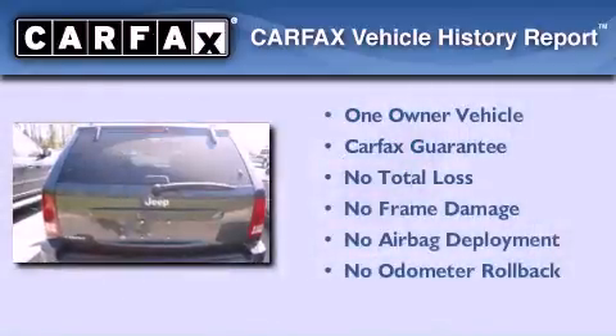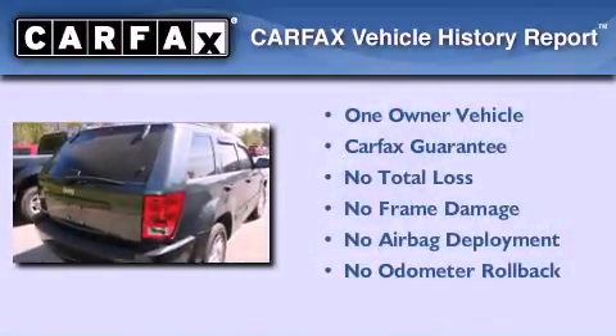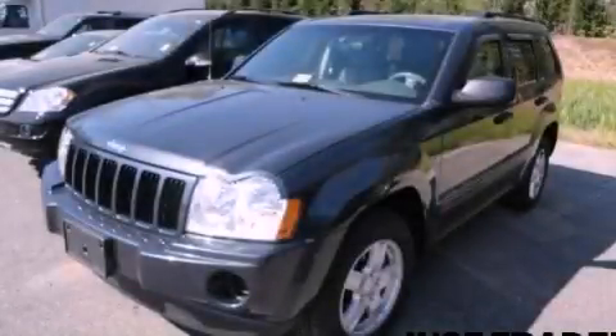This Jeep has had only one owner and it qualifies for the Carfax buyback guarantee. We invite you to contact us today to learn more about this vehicle.